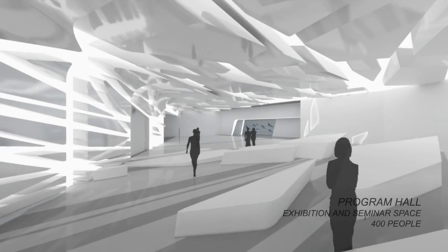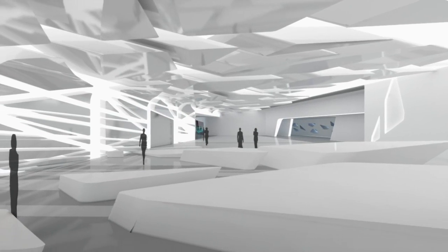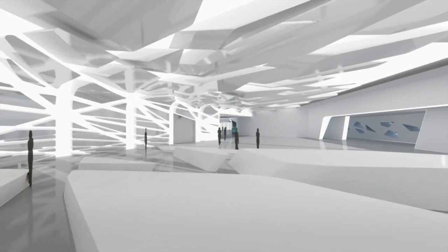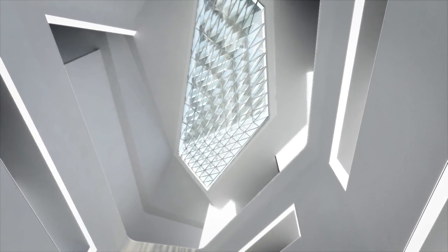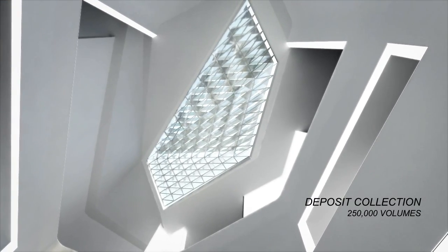The flexible program hall can host temporary and permanent exhibitions as well as educational events. It sits at the core of the library, linking together the different zones. The library's public collection centers around a full-height atrium with a shaded skylight at its peak, and lies within layered spaces which provide a mixture of quiet study areas and dynamic facilities for knowledge sharing.